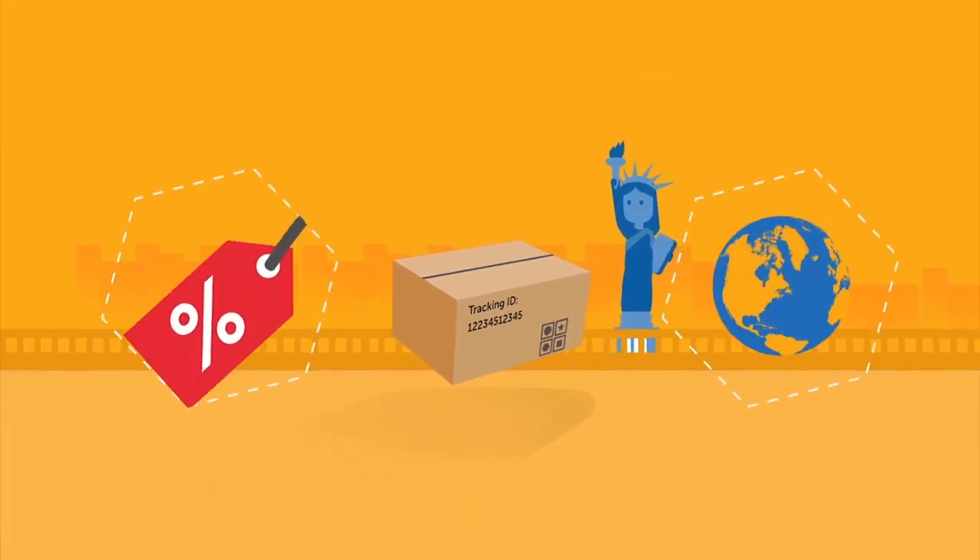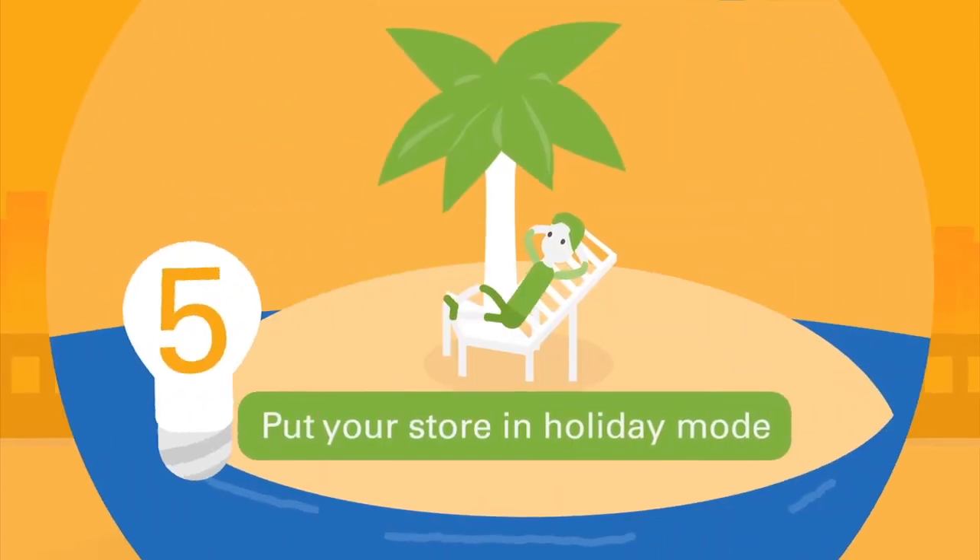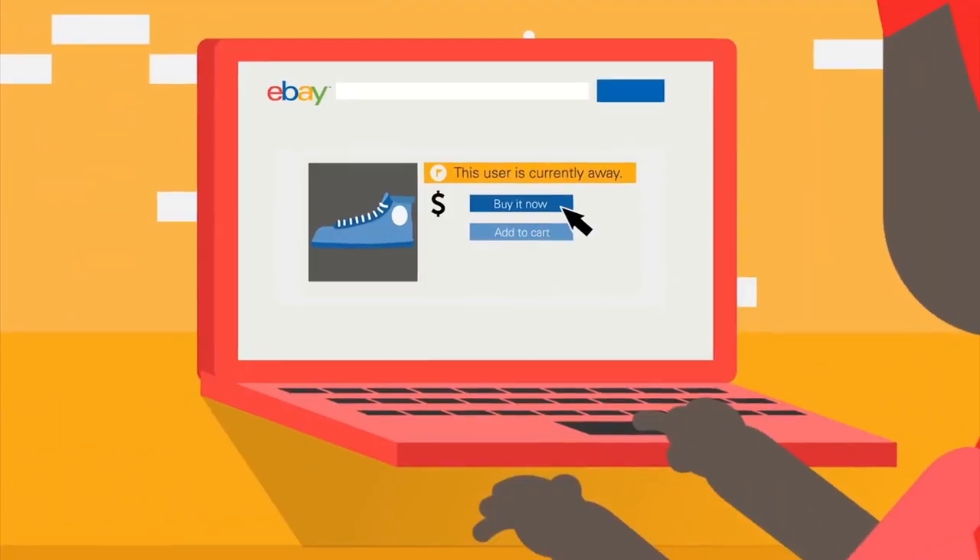You can get discounts and automatic tracking using Australia Post postage labels on eBay. If you're away, put your store in holiday mode to let buyers know there could be a delay.